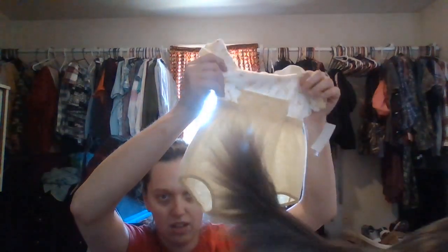I found the cutest thing ever with a walking horse on it. It is six months size, so she could wear it — it has to be like fall or spring. Yeah, that's the only thing I saw there. And this is really old, you don't see this anymore.